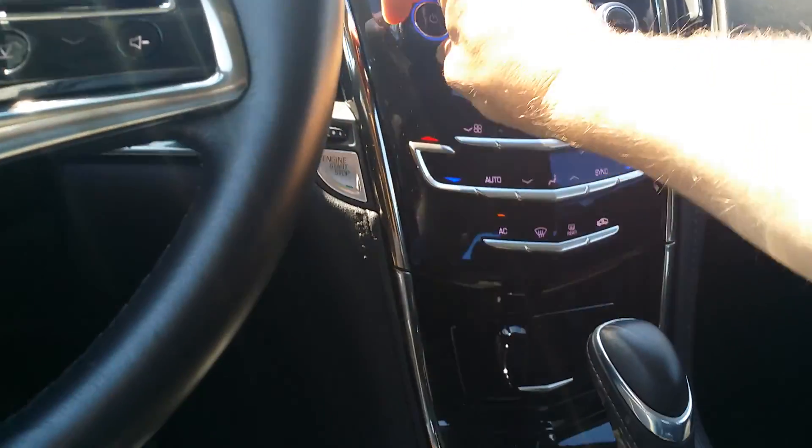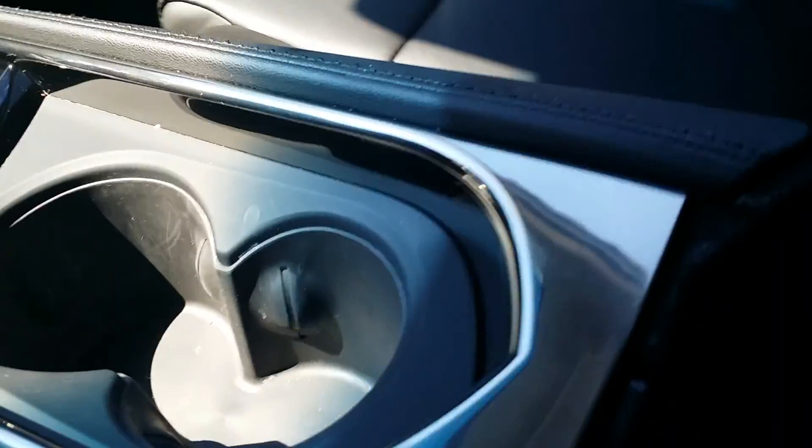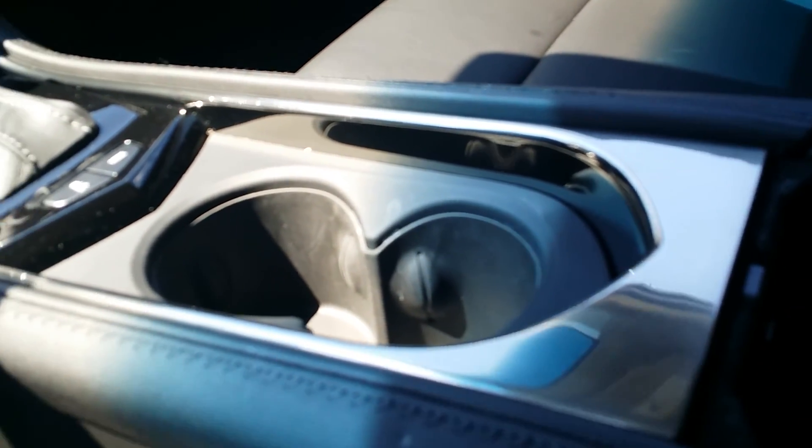We'll turn the radio down so we can look around — beautiful black interior in here, wow, this is nice. There's your cup holder right in here. There are two USBs, an aux cable, and a memory SD card slot. There's the back — really nice black leather in this 2013 ATS.